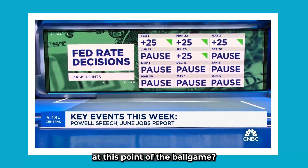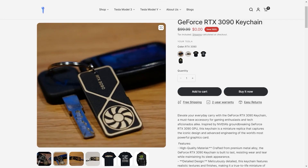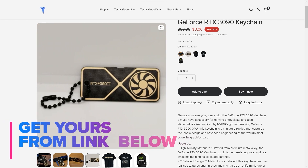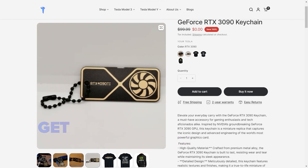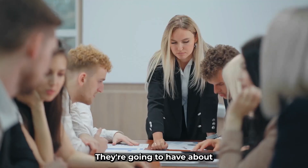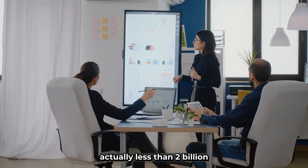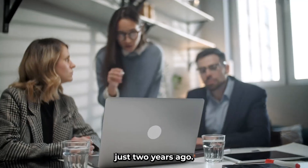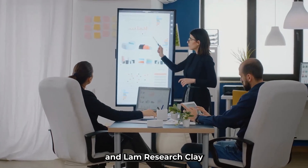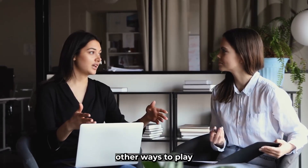What's your NVIDIA call at this point in the ballgame? I do think there are other ways to play it. I own Broadcom — they're the number two player, they're going to have about $10 billion worth of AI revenue over the next year and a half, up from less than $2 billion just two years ago. I think the memory companies — Applied Materials, Lam Research, KLA — are going to do well because you need six times the memory for AI. So there are other ways to play it.